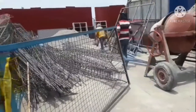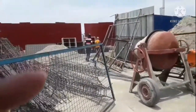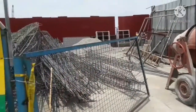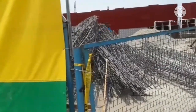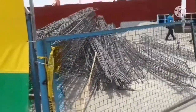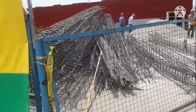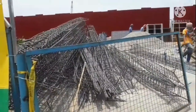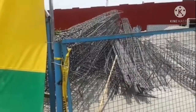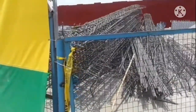Ipinapasok nila dyan sa may bakod na yan para sa safety, hindi mawala. May mga plywood na rin dyan, may mga gamit. Dyan po yung kanilang lagayan ng mga gamit. Tapos dyan din banda, tatayo yung may CR.